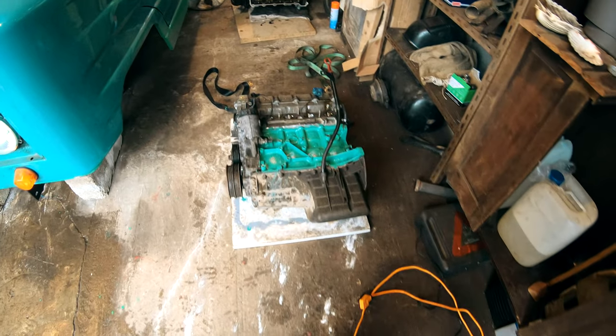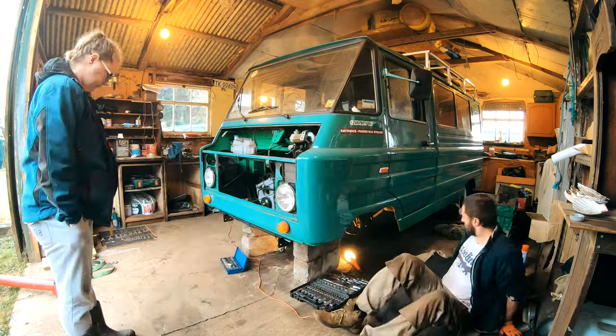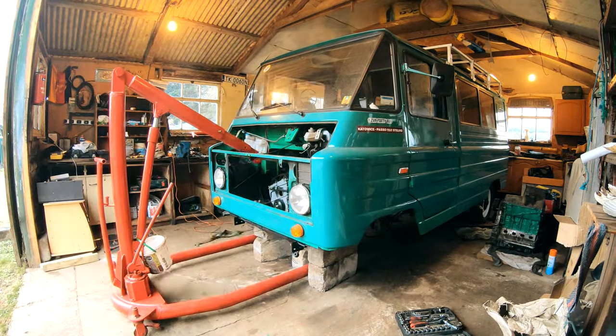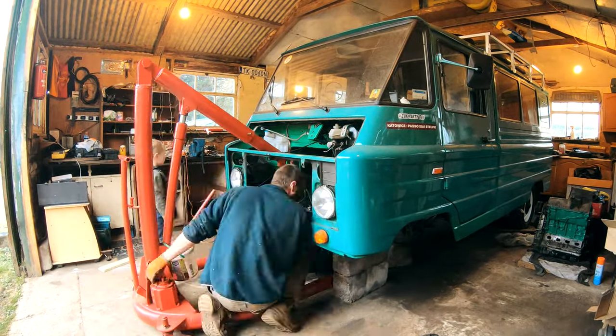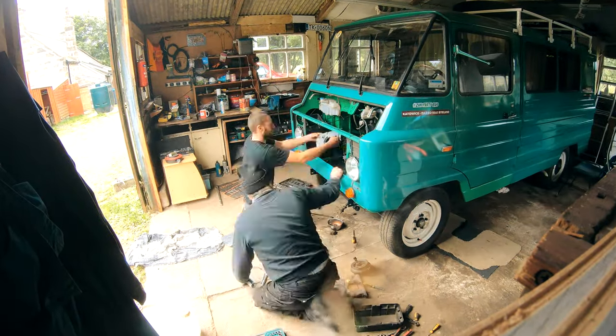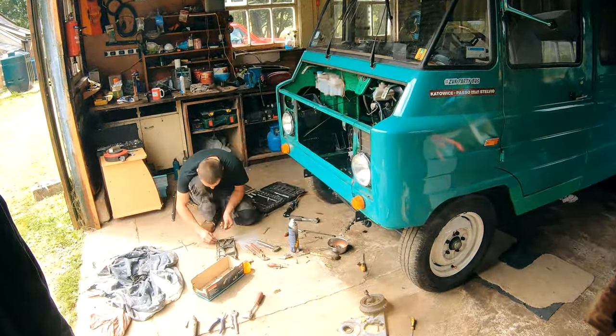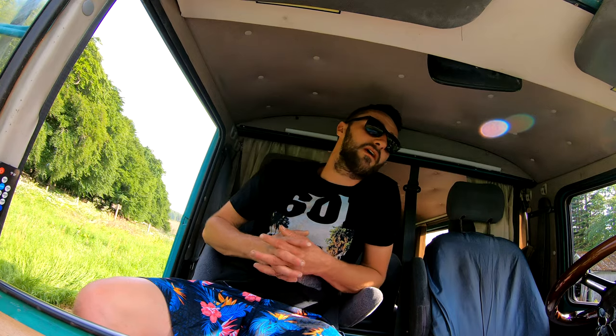So I went for another engine — slightly bigger, 1.9 instead of 1.8. Because the new engine has sensors in different places, I had to make a custom timing case and swap the gears for a different sensor on the camshaft. My great neighbour Bob helped me a lot with it — cheers for that man. But the wiring was a mess.